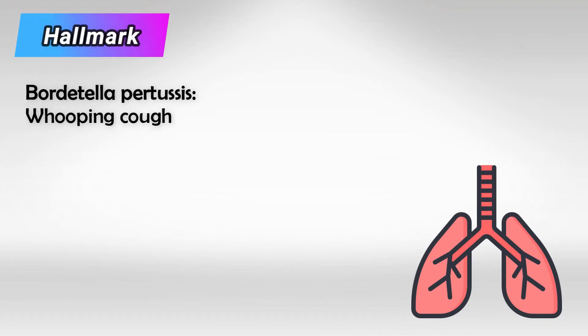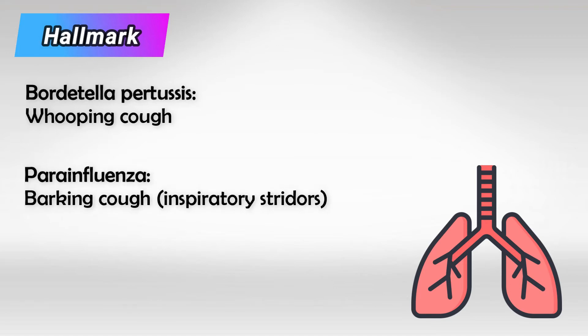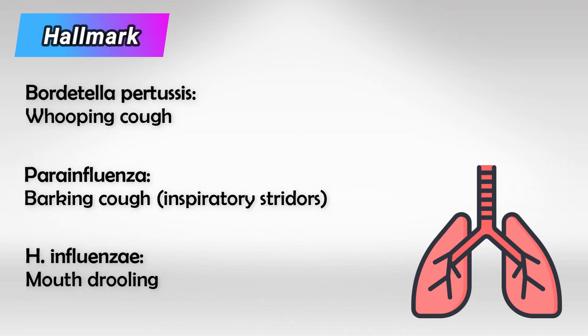Bordetella pertussis is characterized by whooping cough, which is very highly characteristic. Parainfluenza is characterized by barking cough, which can be referred to as inspiratory stridor, and Hemophilus influenzae has drooling of the mouth. Again, these features are very important.